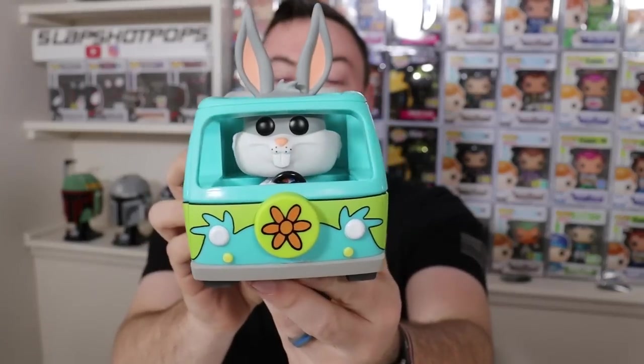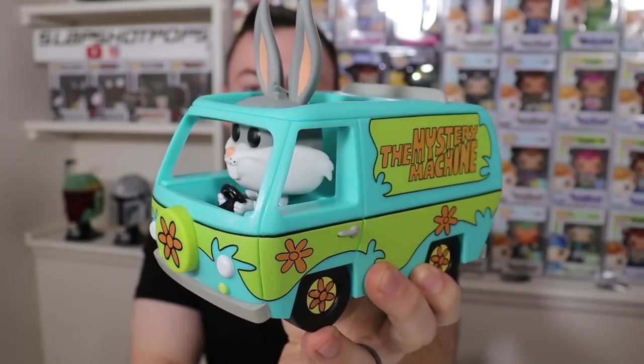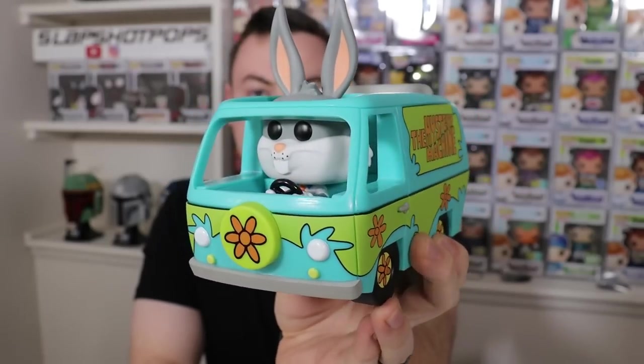I also picked up a pop ride that I have been desperately trying to get my hands on. Here we have the only Mystery Machine that Funko has made in Funko Pop form so far. I wish they would have made a version with Fred or Scooby Doo driving, but this is the crossover with the Looney Tunes line from the 100th anniversary of Warner Brothers. Awesome pop ride - I can't believe it's taken us till 2023 to get the Mystery Machine in our collection. But that's just how it goes sometimes with Funko.